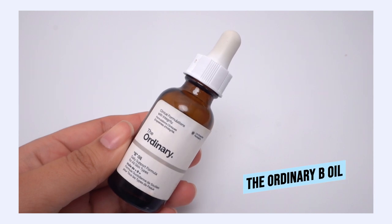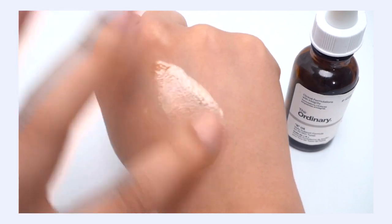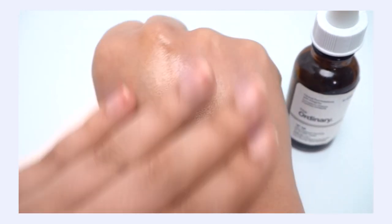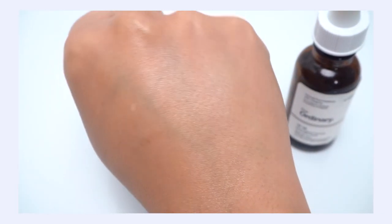One oil I turn to in cold weather is The Ordinary B Oil. It's a great blend focusing a little more on omega-9 fatty acids but with a blend of omega-3 and omega-6 as well. I do have a video about oils and fatty acid profiles that I'll link for you. B Oil has a really nice blend at a very affordable price — a medium-weight texture, not for oily skin in my opinion — but if you want to blend it into your moisturizer, it feels so good and works really well.